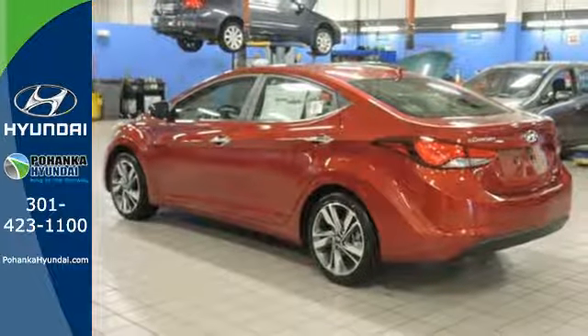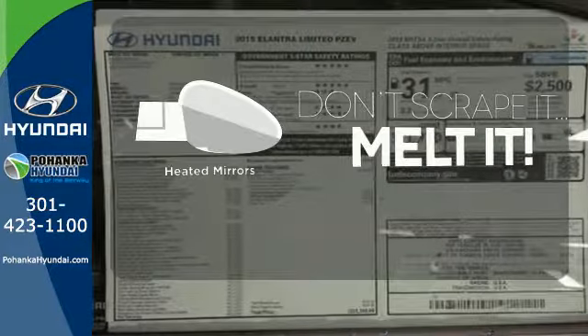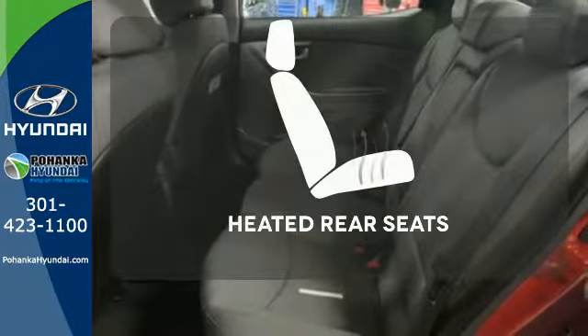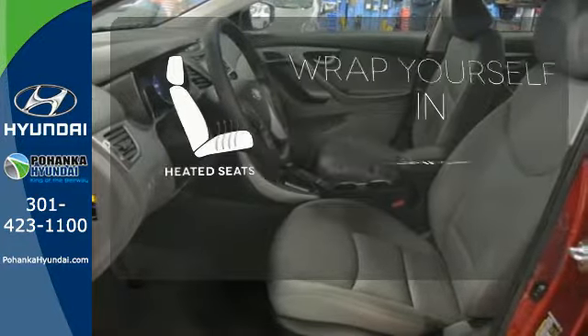Add to that outstanding fuel economy, and it's hard not to imagine yourself in this exceptional car. Leave the scraper in the car thanks to the heated mirrors. The heated rear seats keep your passengers as comfortable as you. Warm off the chills with the heated seats.